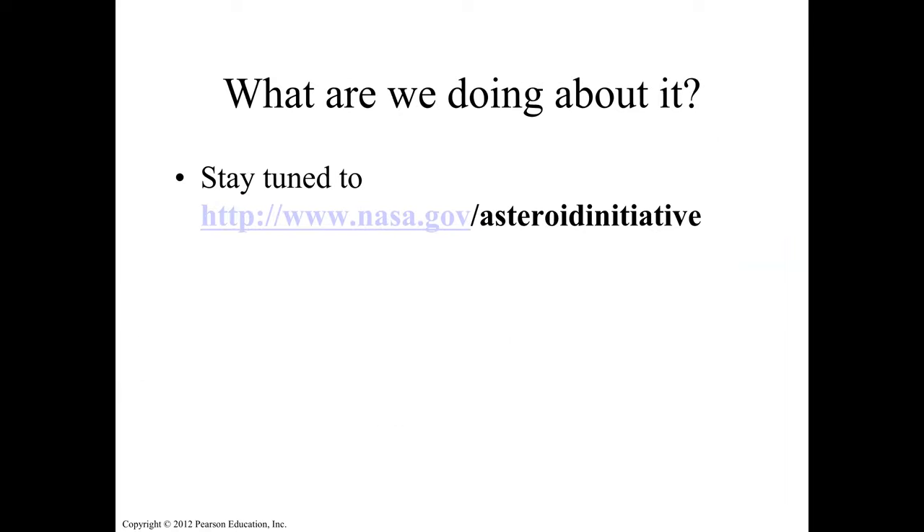Are we doing anything about this? Yes. Go to nasa.gov asteroid initiative. There's a lot of information there. It's beyond the scope of this chapter, but if you're interested, search it online to learn more.